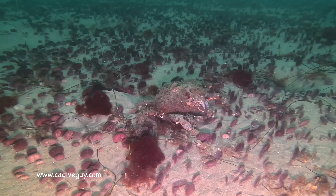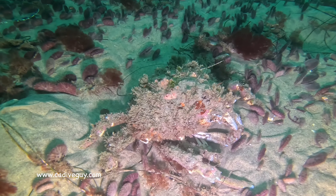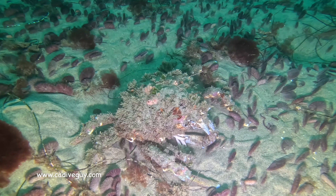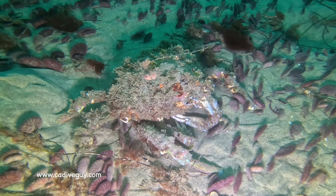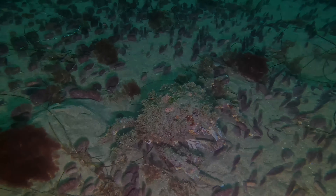And here is a younger sheep crab hiding in what I guess is a flock of sand dollars. I really don't know what to call it, but it was literally a sand dollar pile.